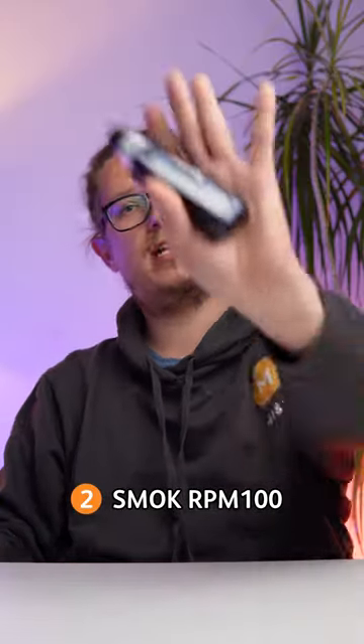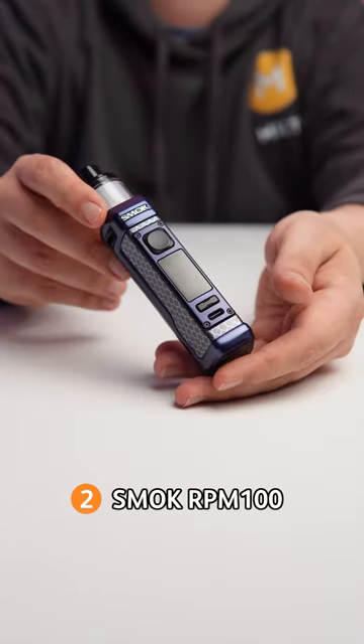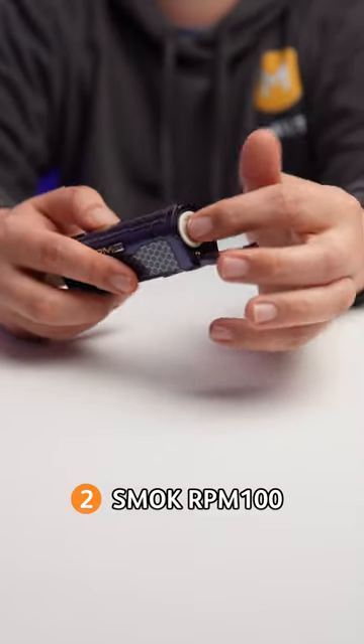Big puffers will be well served by the Smok RPM100's mobile refills, thanks to the sliding top fill, as well as a 100W range and the ability to insert your own 18650 batteries, perfect for when you want to carry two, so you don't ever have to be without the charge.